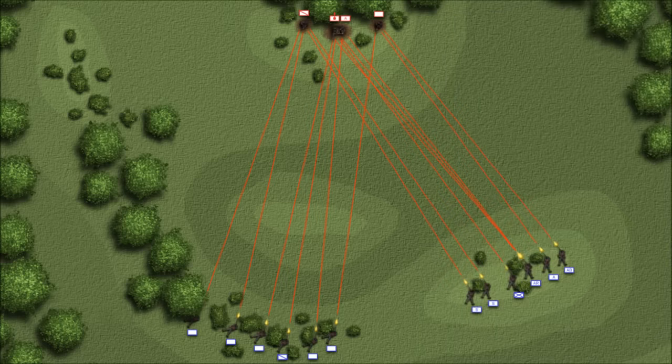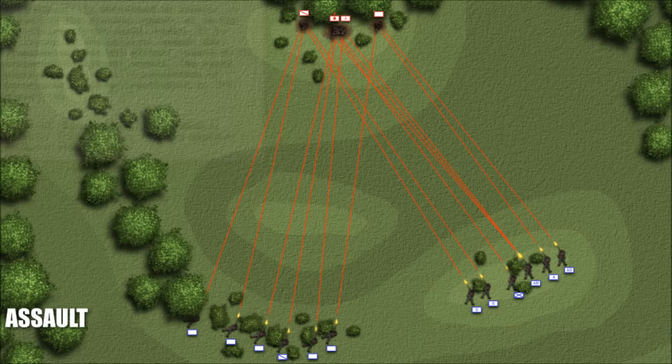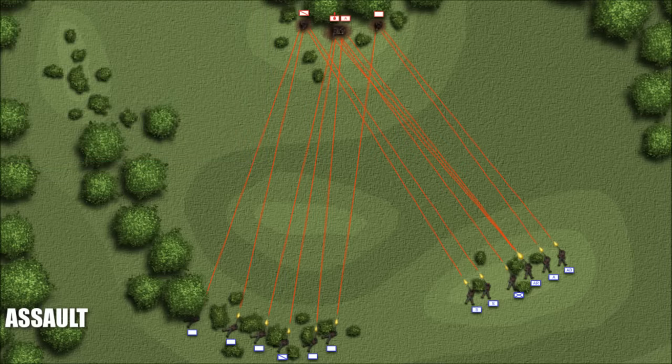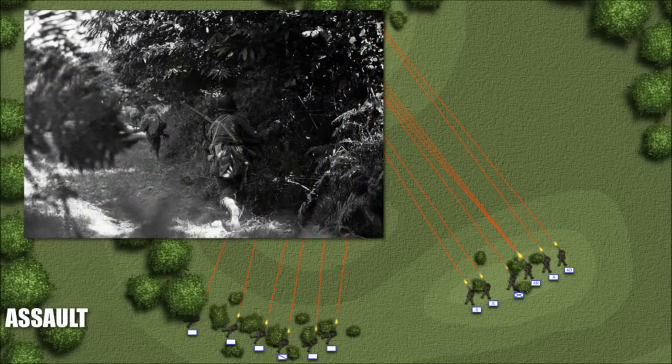Once members of the squad were close enough to the enemy, the final phase of the attack could be launched: the assault, where ground had to physically be taken from the enemy. The assault is delivered on orders or signal of the platoon leader, or on the initiative of the squad leader. It is delivered at the earliest moment that promises success and without regard to the progress of adjacent squads. The squad approaches the hostile resistance by keeping as close as practicable to the supporting fires.